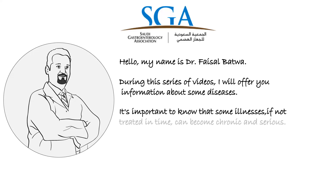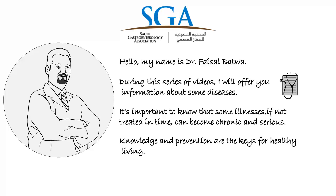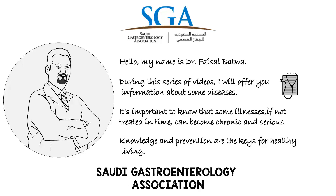Hi, I'm Dr. Faisal Bhattwa from the Saudi Gastroenterology Association. In this video, we'll talk about gastroscopy.